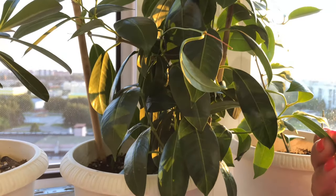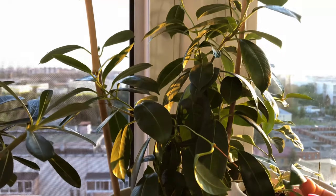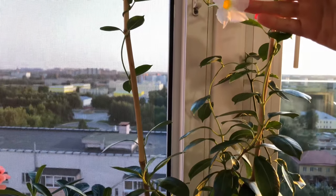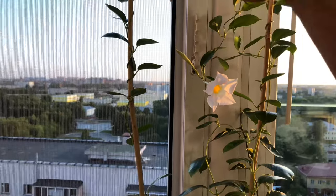This is my Mandevilla — I grew it from a cutting. Here it has a little flower, and here one will open, and there's also a bud over there.